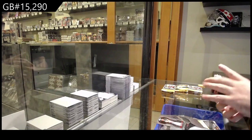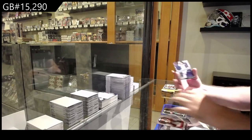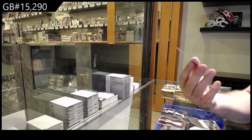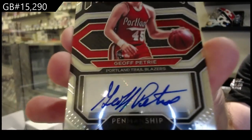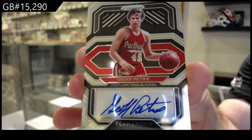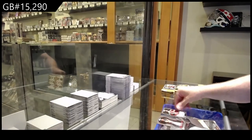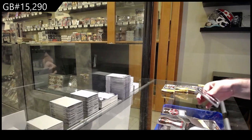This guy's got to be awesome — he just spells his name the right way. We've got a rookie of Pritchard for the Boston Celtics, a Dominance of Gobert for the Jazz, and an autograph Penmanship for the Trailblazers of Jeff Petrie. This guy automatically wins because his name is spelled correctly. Autograph — not sure if he's a great player or not, to be honest, but pretty damn cool.